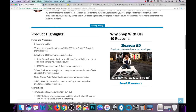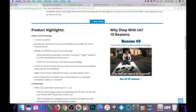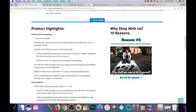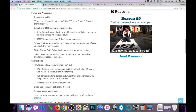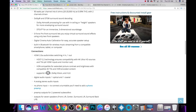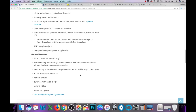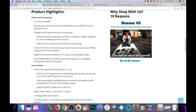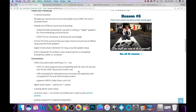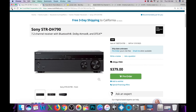It says 90 watts a channel for two channels driven. You've got to be skeptical about wattage these manufacturers display because there are no standardizations — from brand to brand you have no clue exactly how many watts are actually coming out. This supports HDR10, Dolby Vision, and HLG, which is not bad. It looks like it doesn't have any streaming services, so if that's not an issue for you, this is worth checking out.